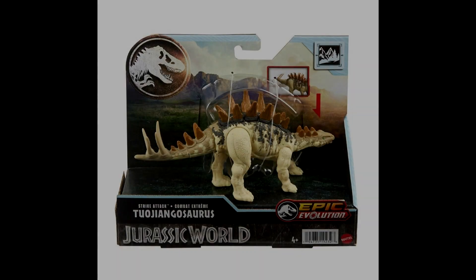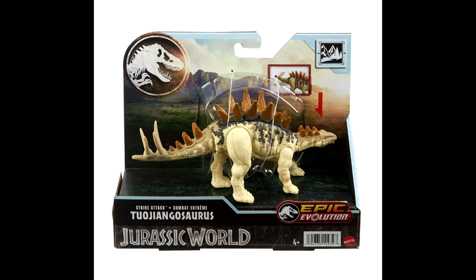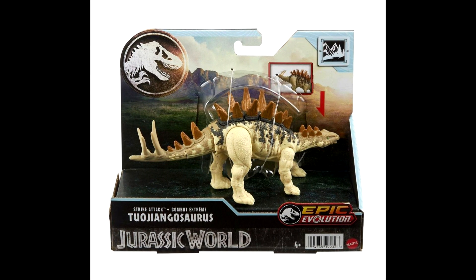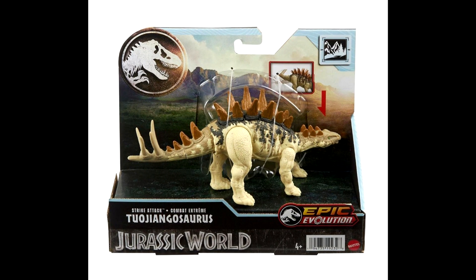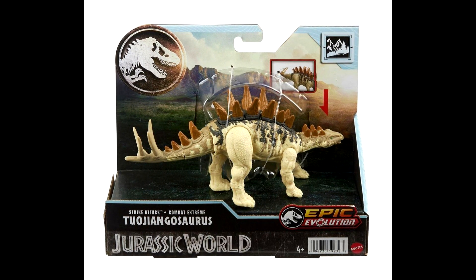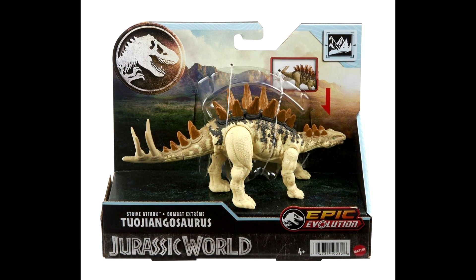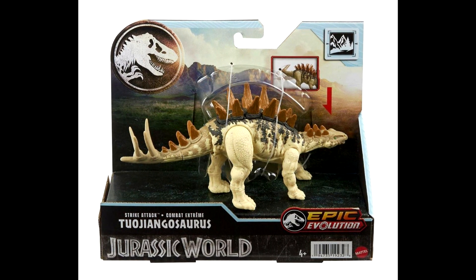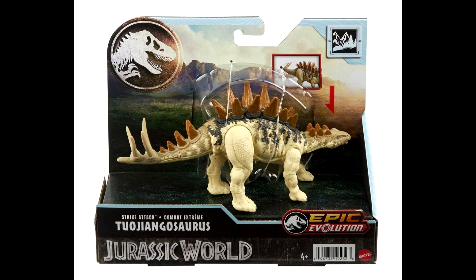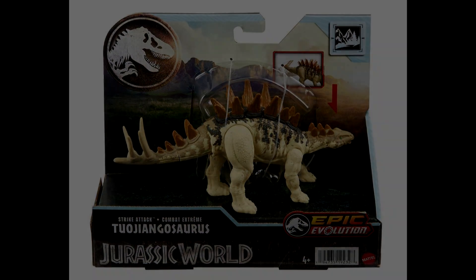The final Mattel item — again all thanks to Collect Jurassic — is a brand new image of yet another Epic Evolution figure: the Tuojiangosaurus, and it looks pretty darn cool. The sculpt looks pretty nice, but what I'm most impressed with are the paint apps. We have paint work from head to tail — the plates are painted with color just everywhere on this figure. It's a really nice one for this particular release. I'm definitely psyched to see Mattel adding the extra paint work we really want to see on these figures.